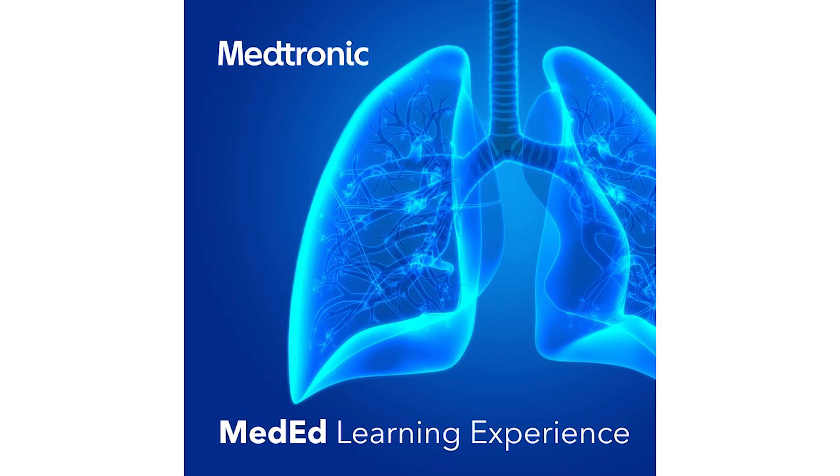The goal of this program is to get closer to the patient and delve into the challenges and impact of each technology in practice. This is the Medtronic MedEd Learning Experience.